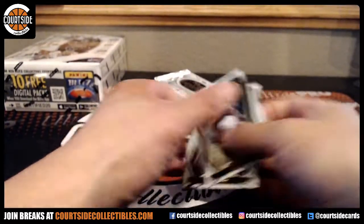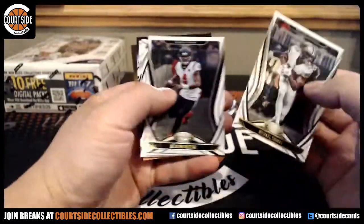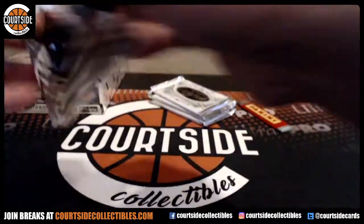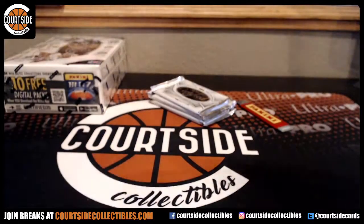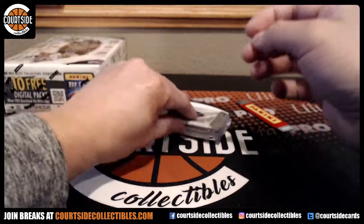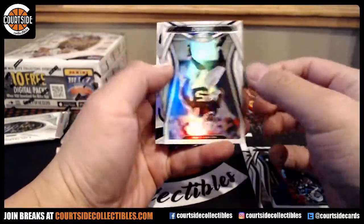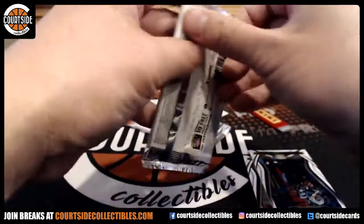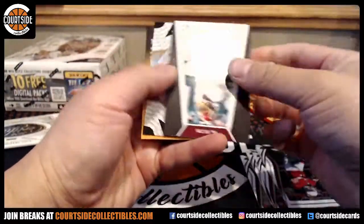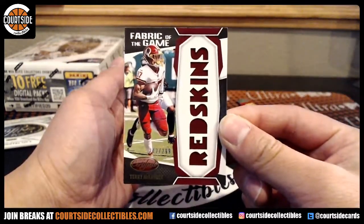That's 59. And Saquon Barkley. Who was number one pick in Fantasy this year? And we got Henry Ruggs, that is going Raiders. We got Marlon Mack and Ryan Tannehill. McCaffrey was — yeah, if you do PPR, that guy's a monster. We got Fabric of the Game at a $2.99 for the Redskins. That is K.J. Unicorn.